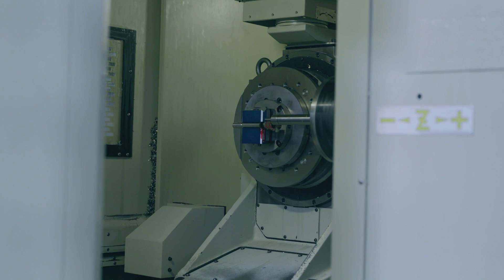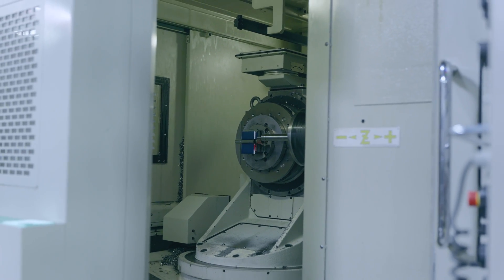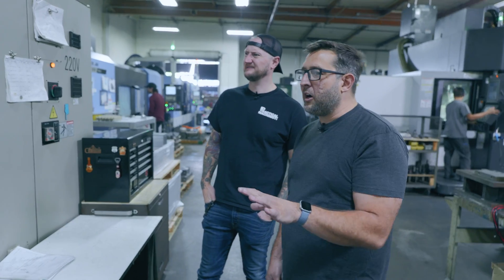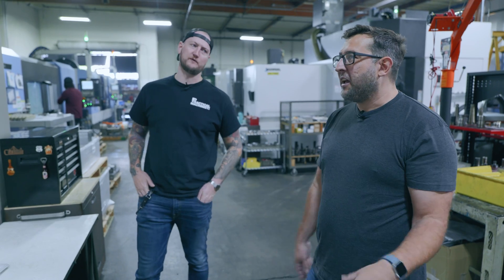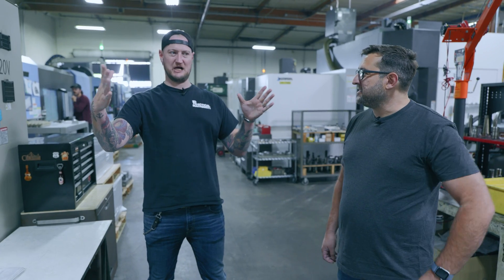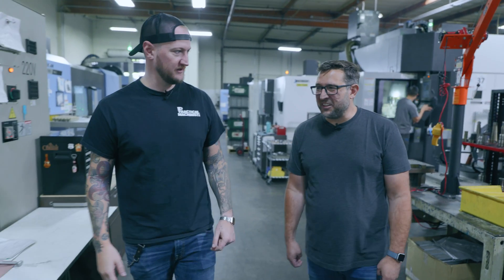They upgrade the controls and newer technology over time. This is a five-axis horizontal machine — like a trunnion machine but oriented 90 degrees up, which is really helpful with chip evacuation when we do these big hog-outs. With aerospace stuff you're taking a block that weighs 100 pounds and making it weigh five pounds at about the same size, so there's a ton of material to evacuate — that really helps.